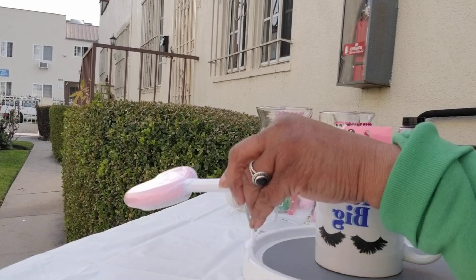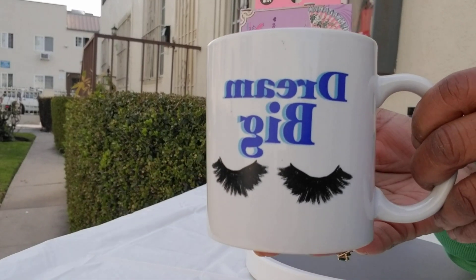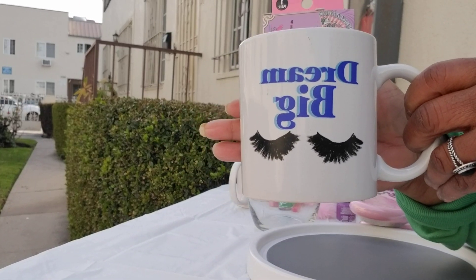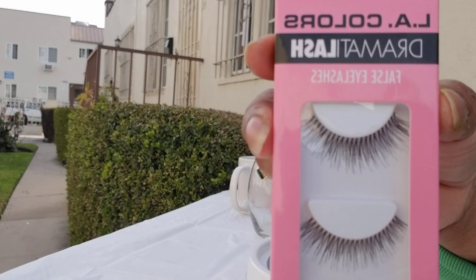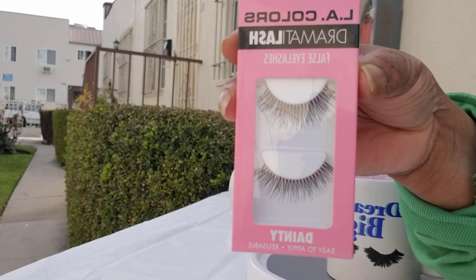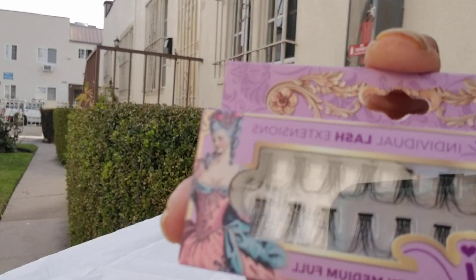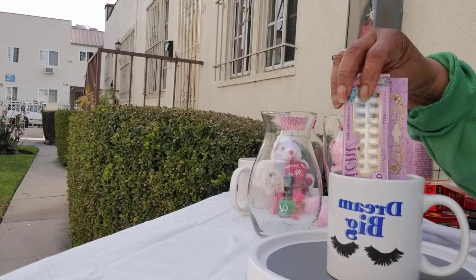I purchased this cute cup that says 'Dream Big' — I absolutely love this cup. Look at the cute eyelashes on it! Then I picked up these eyelashes that they're showing on TikTok — these are really, really nice. I picked these up so that the girls can enjoy them and have a little fun with these particular eyelashes.